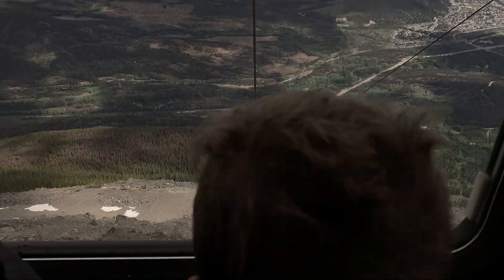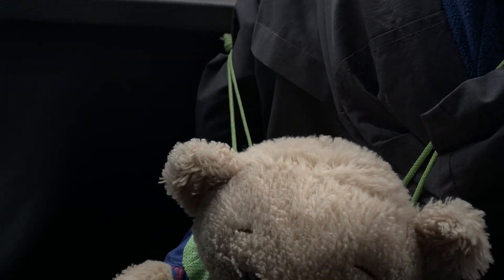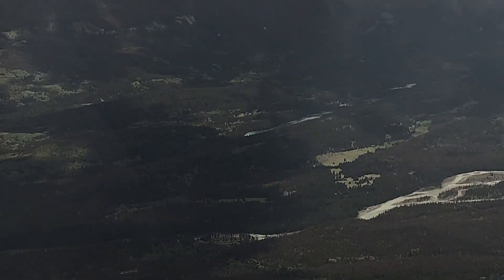We've also got Valley of the Five Lakes just to my right hand side. So if anyone can see that beautiful blue colour, it's a cluster of five lakes named 1, 2, 3, 4, and 5 — so we can't forget it. It's a great little hike.